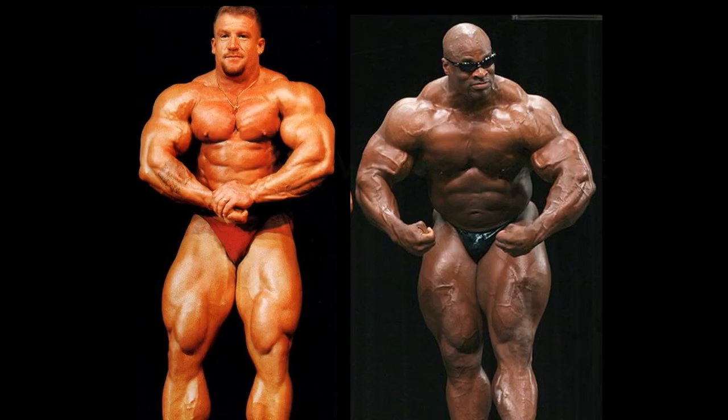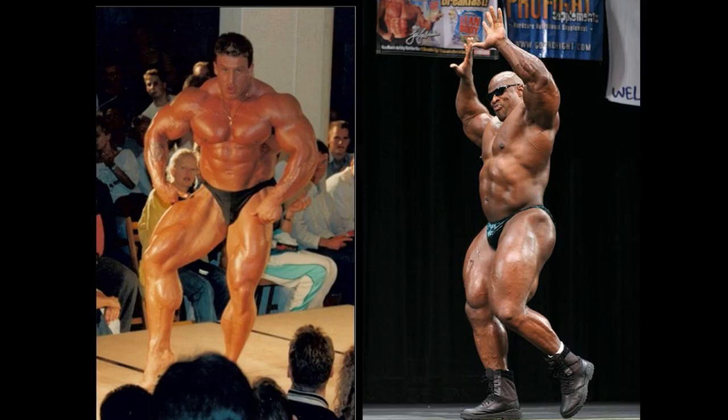Neither of these two big hosses are going to be striking an ab and thigh, and I don't blame them — probably wouldn't be very flattering for either one. One thing that is flattering is the most muscular for Dorian Yates. I'm very impressed. He did have that torn bicep, but it appears from this pose he doesn't really show it. What an incredible shot — maybe this was not even from the same photo shoot, maybe earlier in his career. Coleman displays an awesome most muscular as usual, but as a whole, all the poses together, I think I'm a little bit more impressed with Dorian Yates.